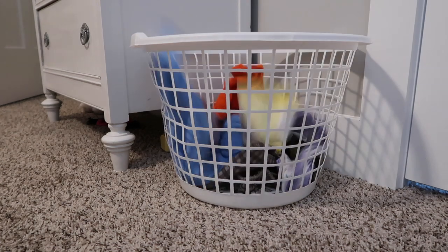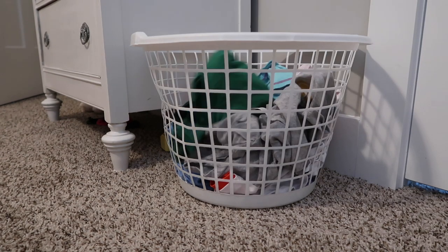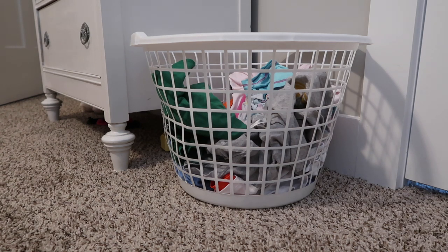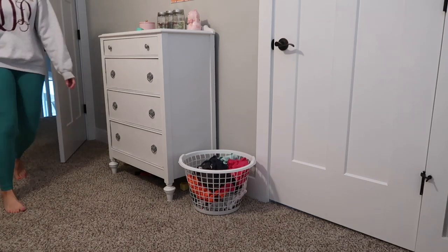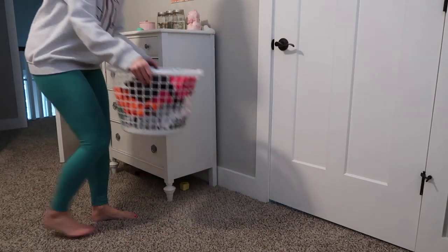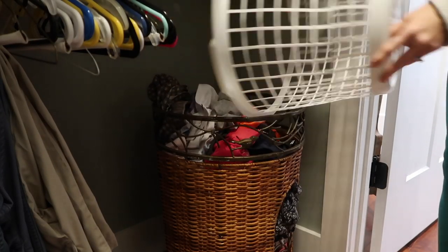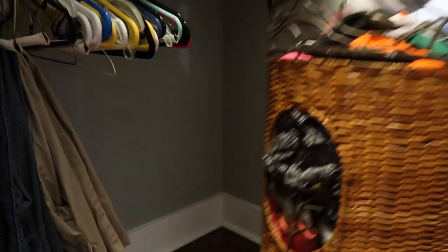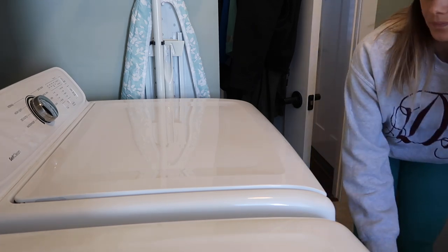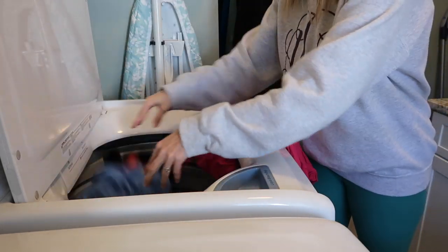This is where our laundry routine is a little bit different from others I've seen. What we do with the little kids' basket is as soon as it gets filled — no matter what day of the week it is — we take it down and dump it into our master laundry basket in our master closet with mine and Chance's clothes. Once that big master basket gets full, we take it to the laundry room and that starts our laundry cleaning day for clothes and towels.